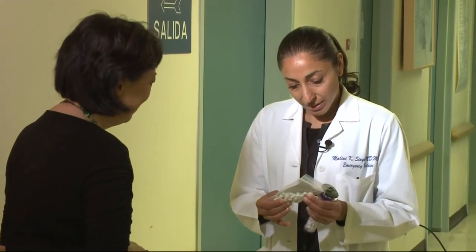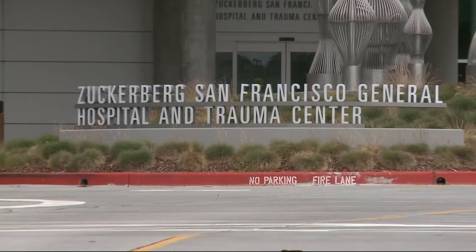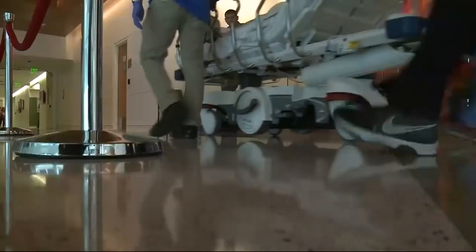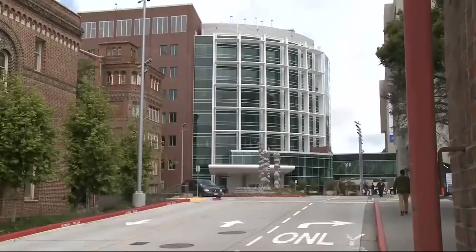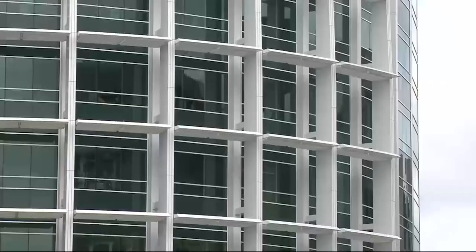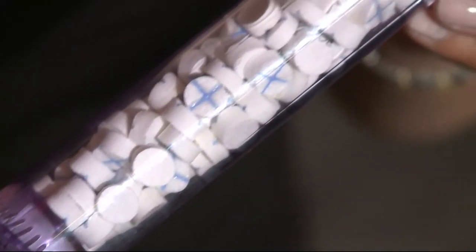We showed the device to Dr. Malini Singh, who sees some of the city's worst trauma victims at Zuckerberg San Francisco General Hospital. She says X-STAT could help in mass casualties: blood control early on scene and even shortly after arrival to the emergency department is crucial to the life of the patient. But as far as purchasing X-STAT, the hospital would have to study it and consider the cost — several hundred dollars a piece — and it would have to show a relatively favorable benefit-cost ratio for them to entertain using it.